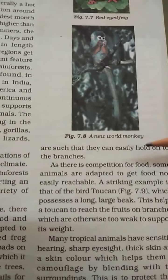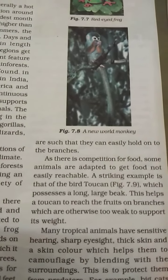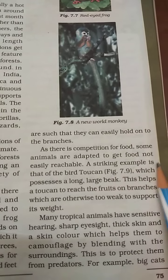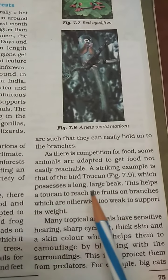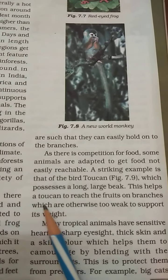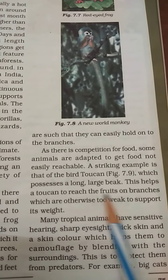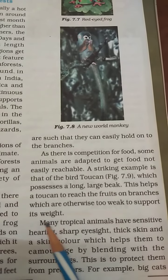A striking example is the bird toucan, which possesses a long, large beak. This helps the toucan to reach out for fruits on branches which are otherwise too weak to support its weight.